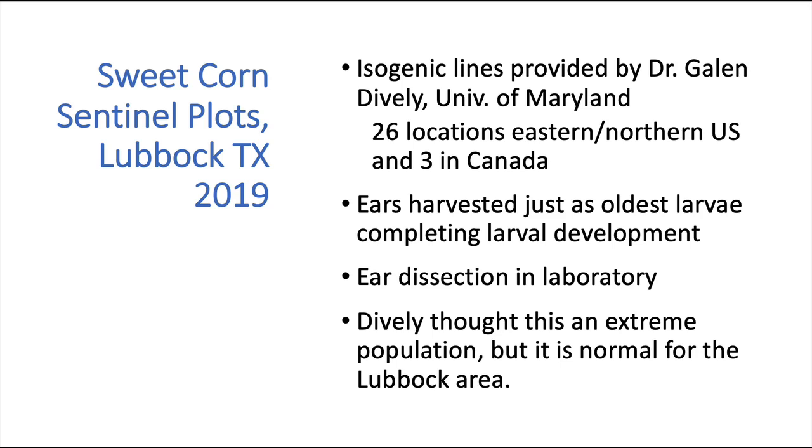We grow them and pick them at just the right time when they're completing development, take them in the lab, and then count the insects. We had a lot of insects, and Dr. Dively from Maryland thought we had an extreme population, but in fact this is pretty normal for us in the Lubbock area. So let's dive into the data.